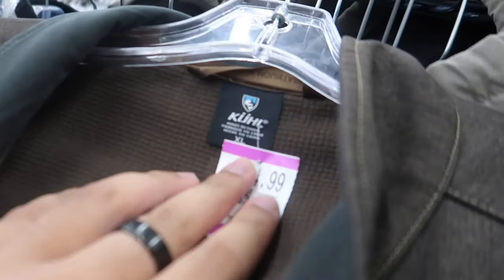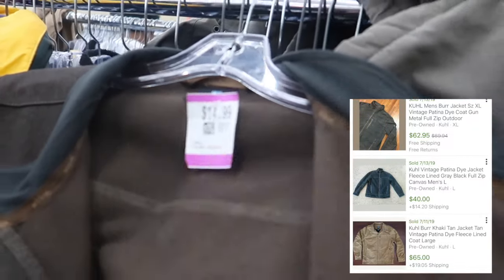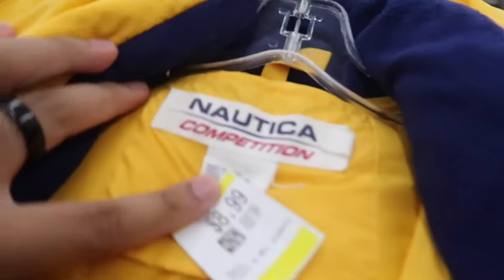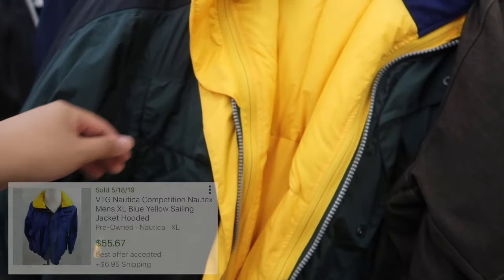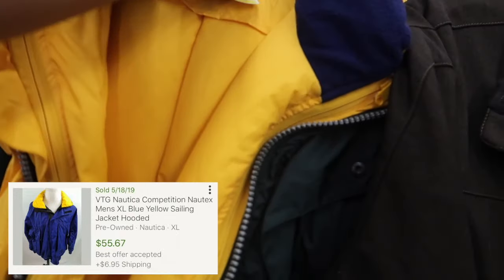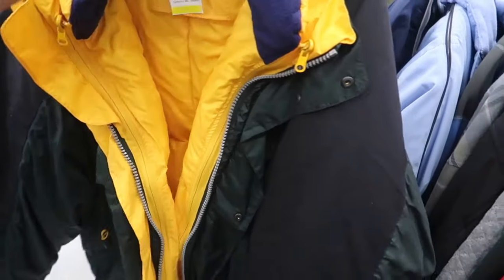I found this cool jacket right here — it is a vintage patina dye jacket, super dope, 14.99 with 25% off, great find. And I found this Nautica competition — it's like a sailing jacket since it's waterproof. Super dope, such a nice jacket, it's like a forest green or yellow — oh man, fire.